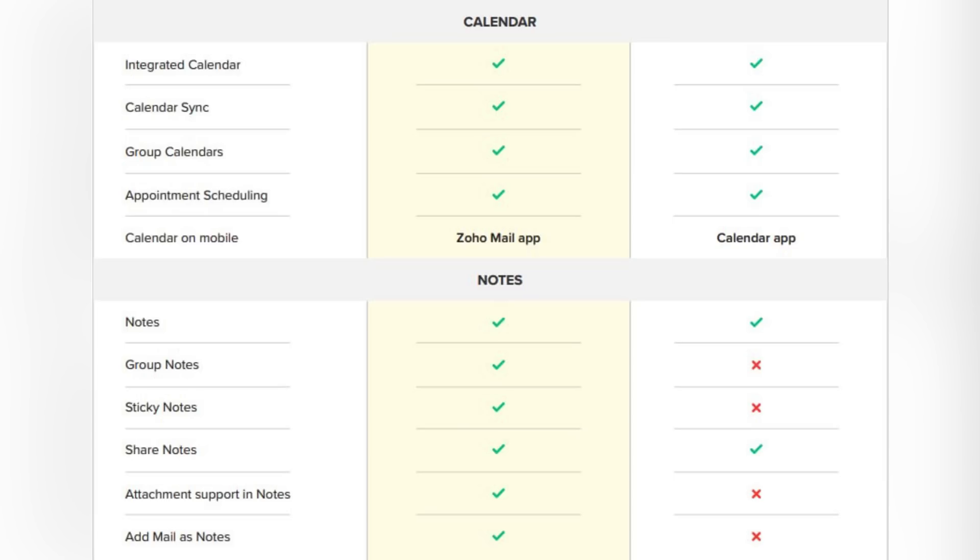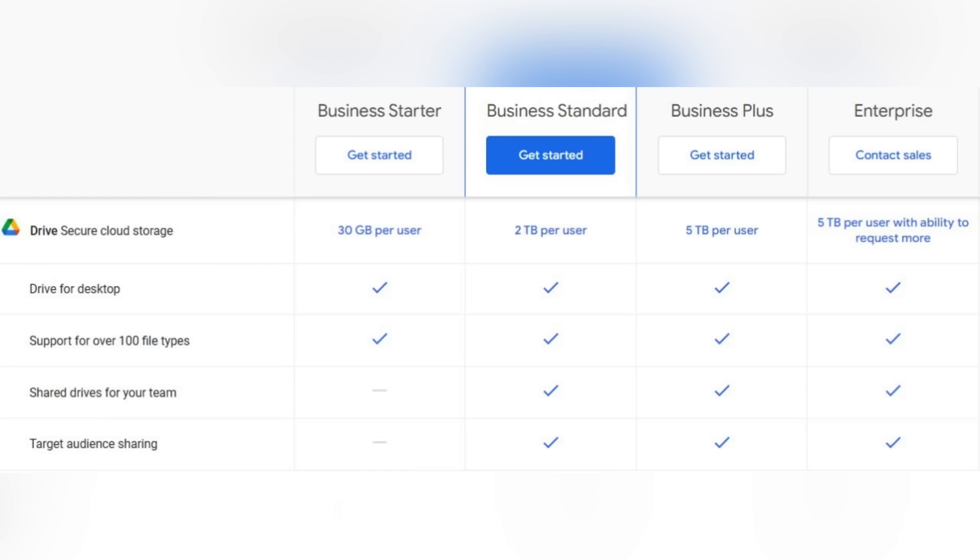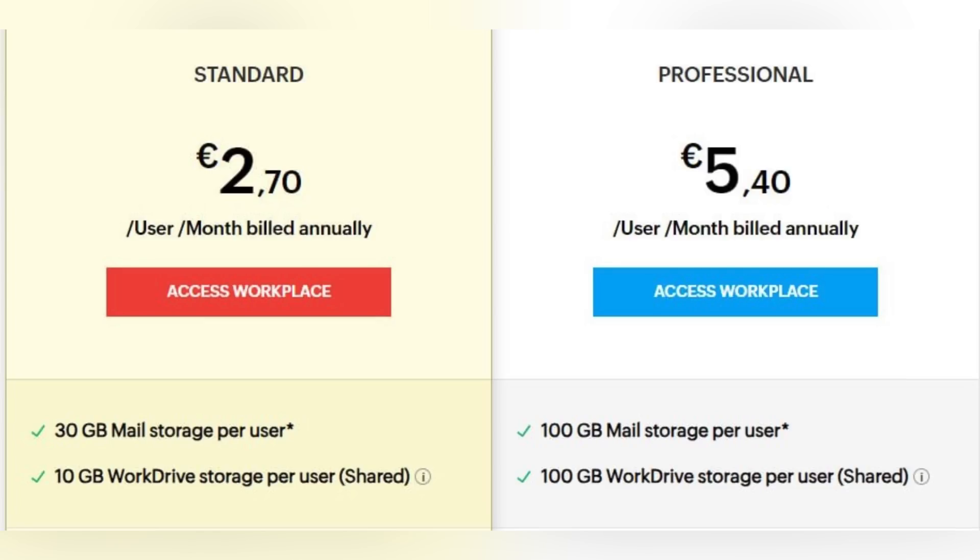When it comes to notes, Google lacks many features such as group notes, sticky notes, attachment support in notes, and the ability to add mail as notes. For cloud storage, Google offers four different plans with storage options of 30 gigabytes per user, two terabytes, five terabytes, or five terabytes per user with the ability to request more. In Zoho Workplace you get two pricing plans: the first offers 10 gigabytes of WorkDrive storage per user, and the Professional plan offers 100 gigabytes per user — with the ability to purchase additional storage in all plans.